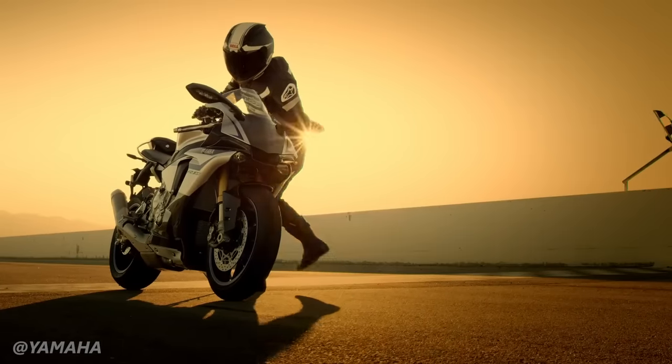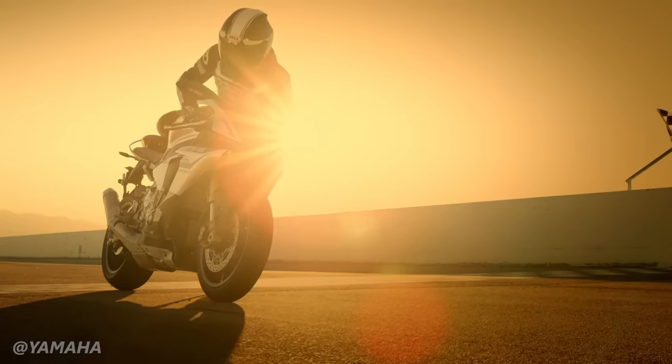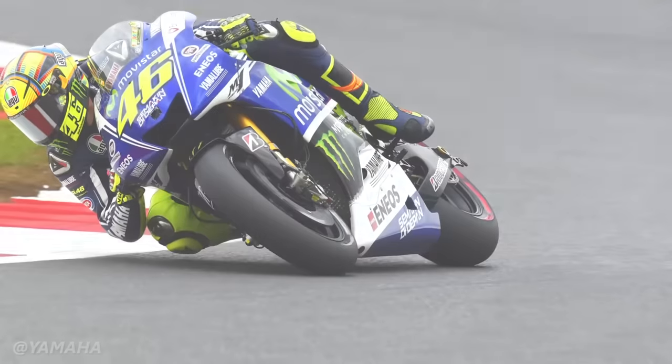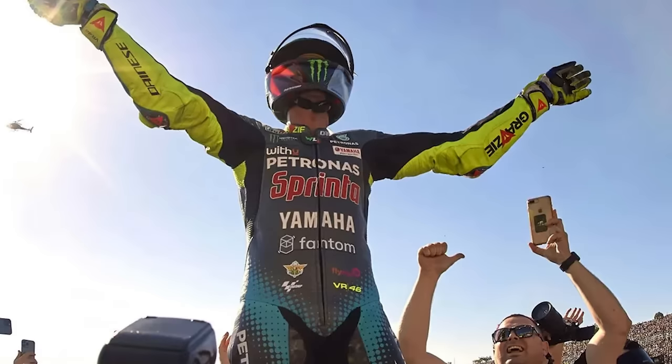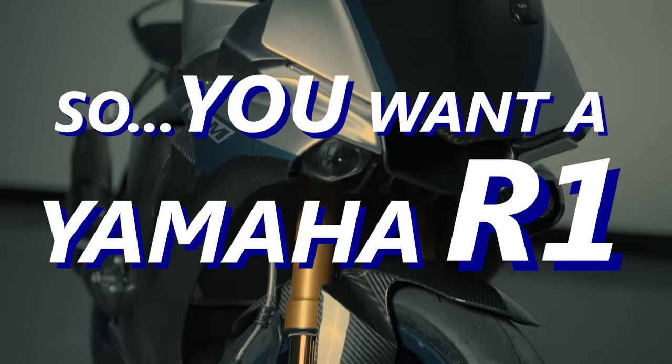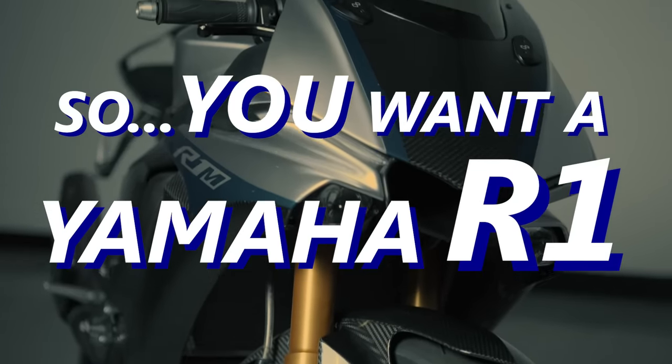The Yamaha R1, one of the greatest liter bikes known to mankind. You want to go fast, you want to carve corners, and you want to adorn yourself in the royal blue robes worn by great racers like Valentino Rossi. You want a Yamaha R1, and that's because you have wonderful taste.